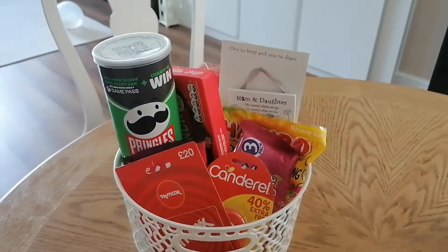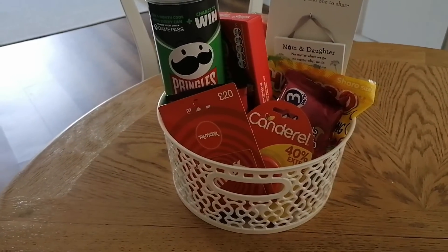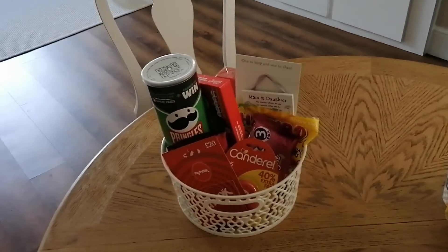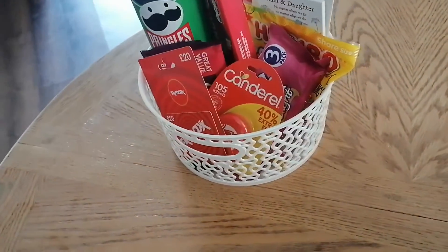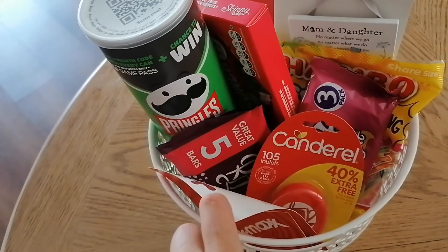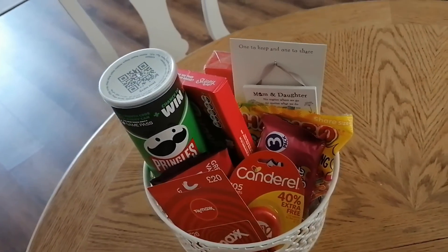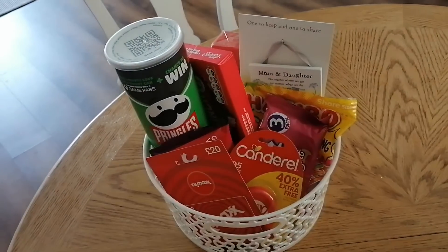This is the final basket. I was able to pick up a £20 TK Maxx voucher. I put a note on this which says 'Mum and Daughter.' I couldn't find nice coloured tissue paper so it's white, but it's got all the things she loves: Maltesers, Skinny Whip, sweeteners, crisps, ruffle bars, Harry Bows and Turkish Delight. A little keepsake. I just think she's going to love it and I'm hoping to give it to her tomorrow.